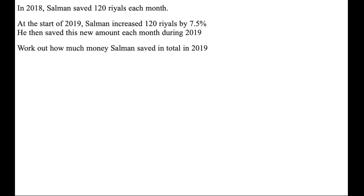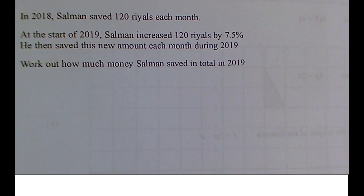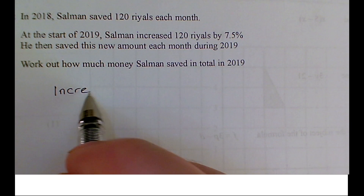So we've got a percentage increase question here, and they've given us a bit of distracting information at the beginning. They told us about 2018, but this question asks us how much we saved in 2019. So don't let that put you off when answering the question.